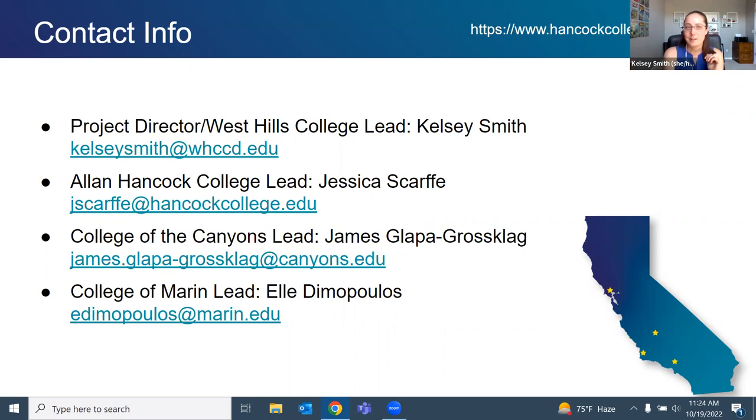Thank you everybody for coming. Feel free to reach out to us and check out our website for all the resources as they finish. We will post them to the CC Echo website. Thanks, everybody.